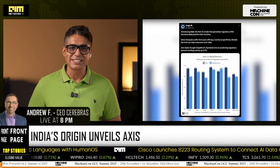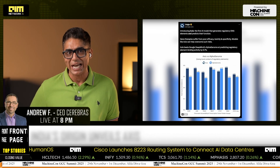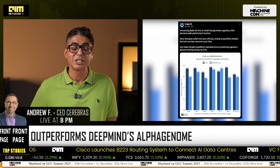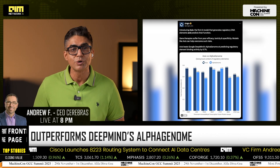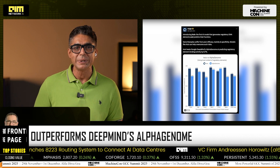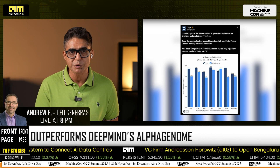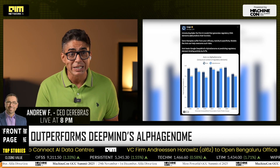India just planted a flag in FrontierBioAI. Yesterday, we teased that an Indian lab was about to drop results that could reset the genomics pecking order. Today, it's official. Origins Axis beats Google DeepMind's AlphaGenome on predicting regulatory element activity by an average of 6.7% and can generate new regulatory DNA on demand. If you care about gene and cell therapies, this is a very big deal because getting expression right is the difference between a cure and a clinical failure.